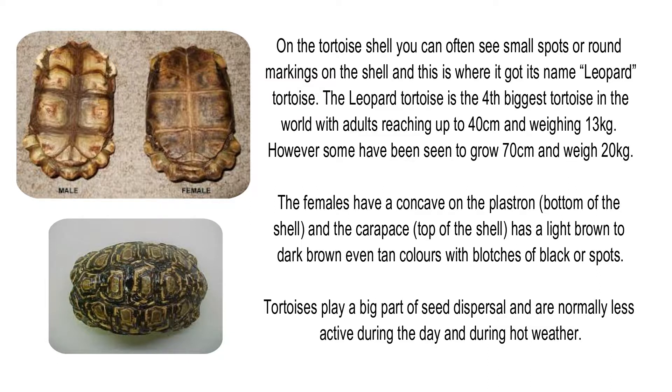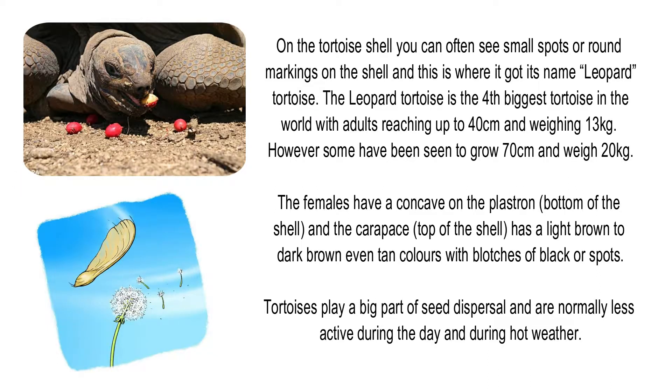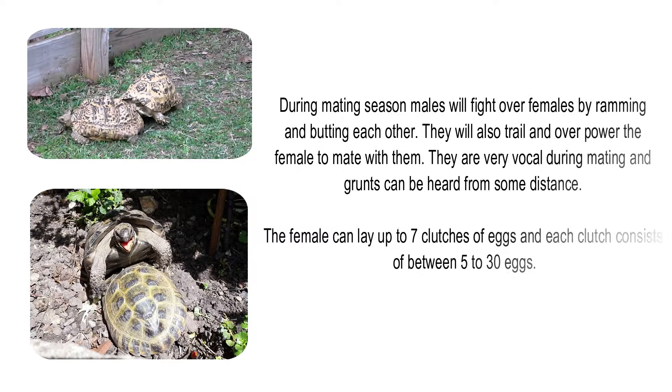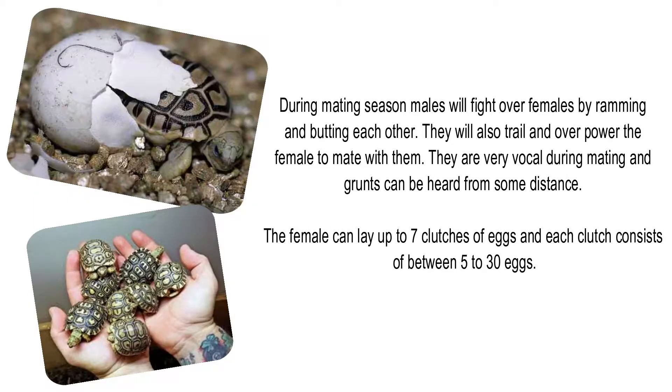Tortoises play a big part in seed dispersal and are normally less active during the day and during hot weather. During mating season, males will fight over females by ramming and butting each other. They will also trail and overpower the female to mate with them. They are very vocal during mating and grunts can be heard from some distance. The female can lay up to 7 clutches of eggs, each clutch consisting of between 5 to 30 eggs.